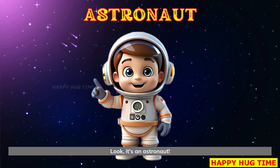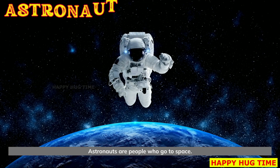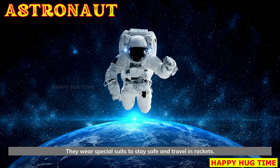Look, it's an astronaut. Astronauts are people who go to space. They wear special suits to stay safe and travel in rockets.